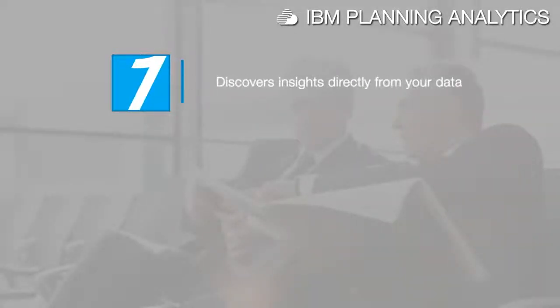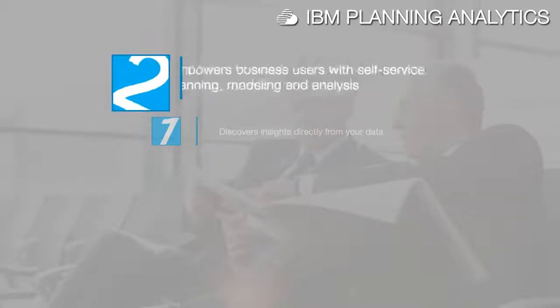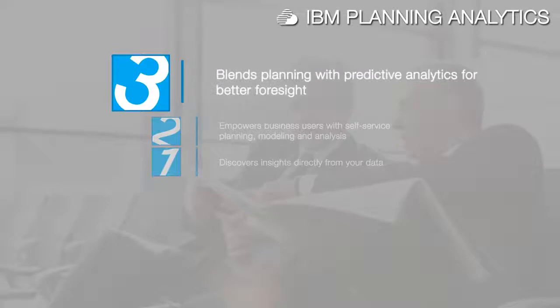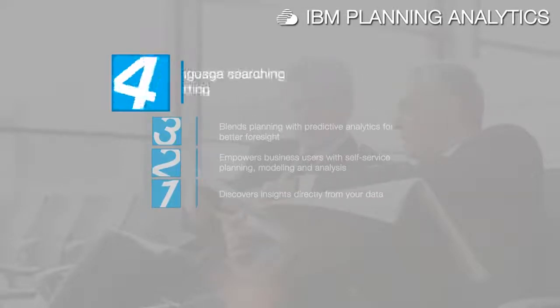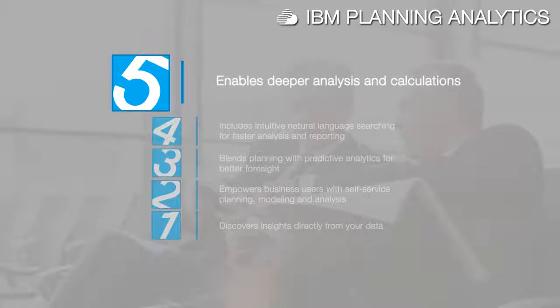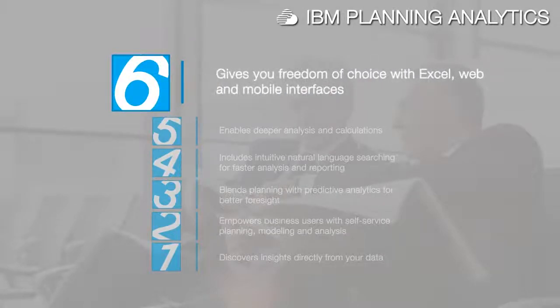IBM Planning Analytics discovers insights directly from your data so you can drive better business results with more confidence. It empowers business users with self-service planning, modeling and analysis. Blends planning with predictive analytics for better foresight. Includes intuitive natural language searching for faster analysis and reporting. Enables deeper analysis and calculations for the most challenging profitability and scenario analytics. And gives you freedom of choice with Excel, web and mobile interfaces.